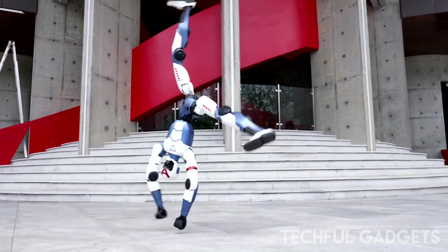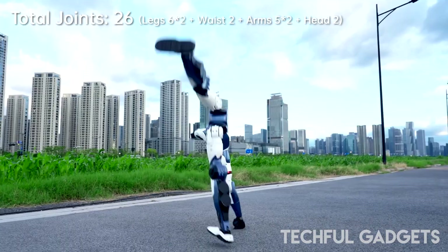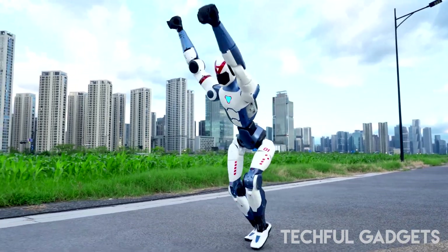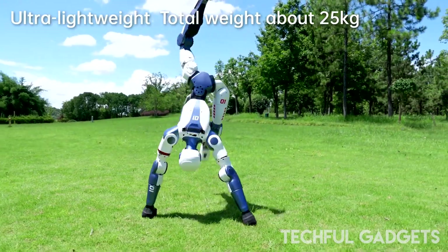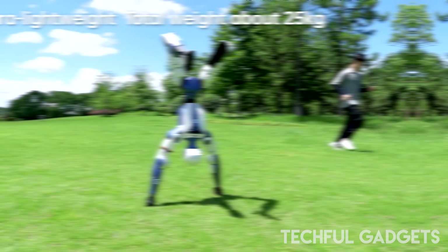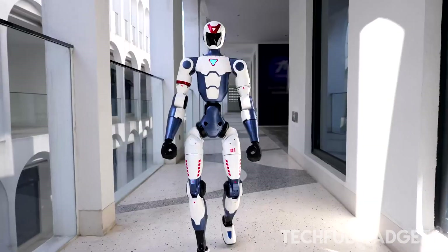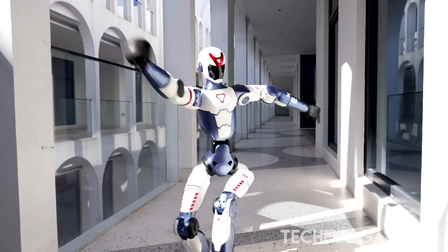Unitree R1 — a full-size humanoid robot for just $5,900. Sounds unreal, but China's Unitree Robotics just dropped the R1, and it's turning heads. Marketed as 'born for sport,' the R1 pulls off cartwheels, handstands, punches, and sprints — all caught in a viral demo video that feels more Olympic than robotic.